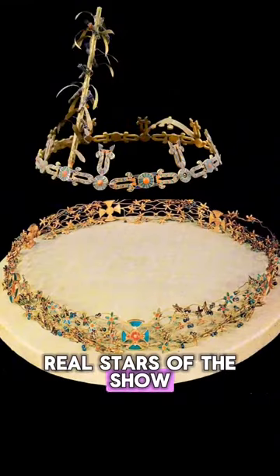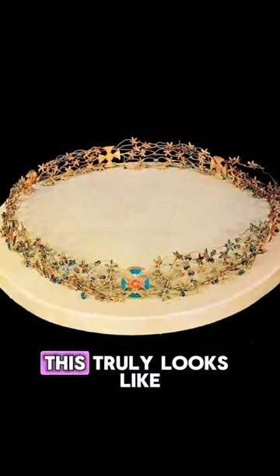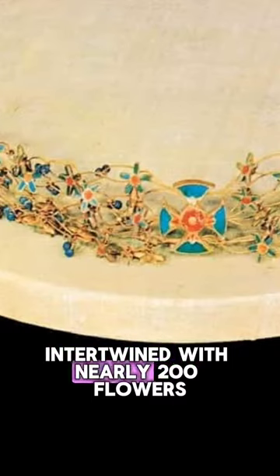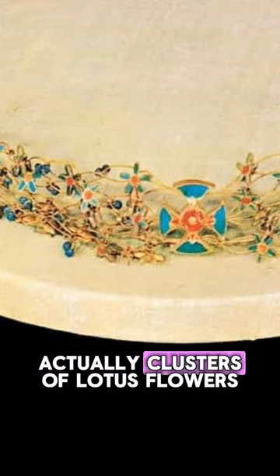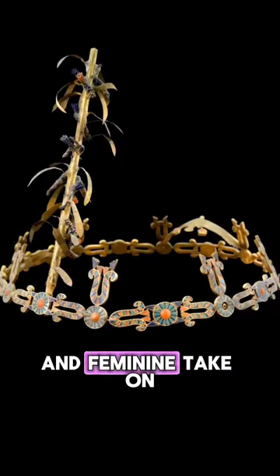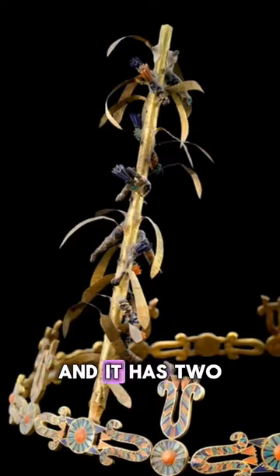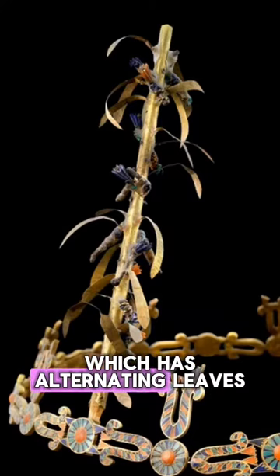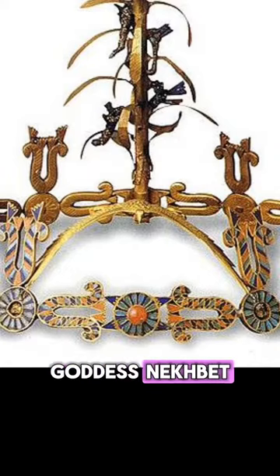Now on to the real stars of the show: two diadems. The first is one of the most delicate and airy diadems I have ever seen — this truly looks like something out of a fairy tale. It's made of gold wire intertwined with nearly 200 flowers, inlaid with carnelian and turquoise, and the crosses are actually clusters of lotus flowers. The second diadem is an airy and feminine take on a more familiar shape. It is inlaid with carnelian, turquoise, lapis, and glass, and has two beautiful adornments: one is a tree with alternating leaves and flowers, and the other is a representation of the vulture goddess Nekbet.